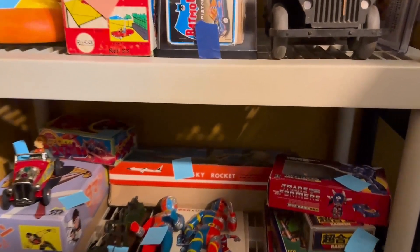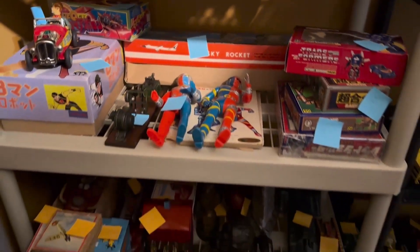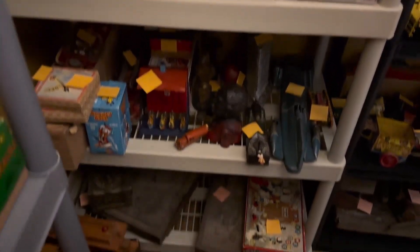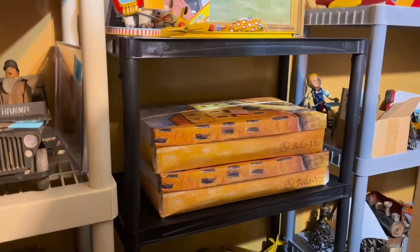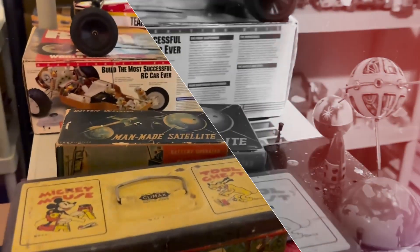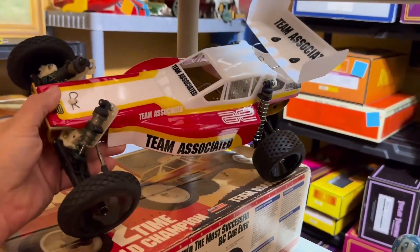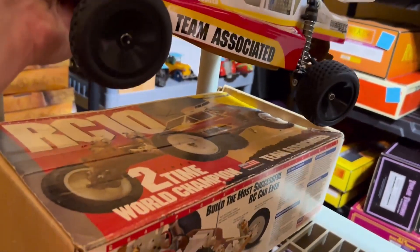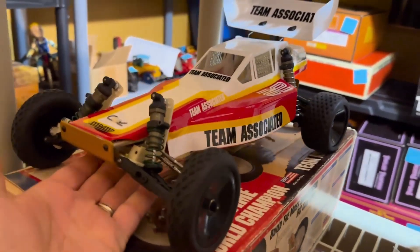That's a Tetsujin 28 rocket plane inside. More and more unique objects. Here's a close-up of that team-associated sweet little RC car, built just like the cover, with a couple of nice modifications.